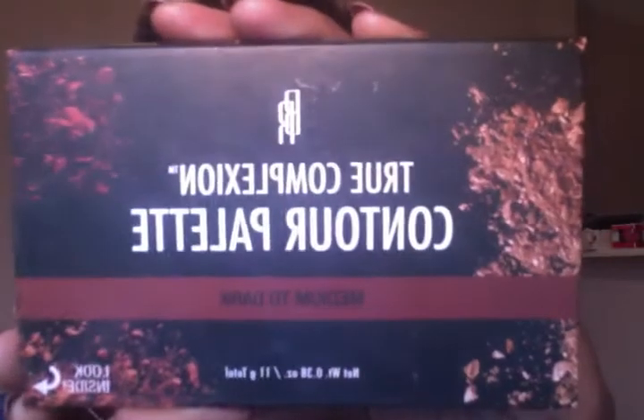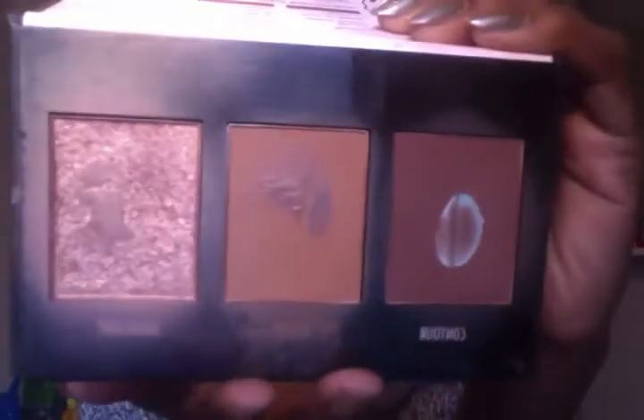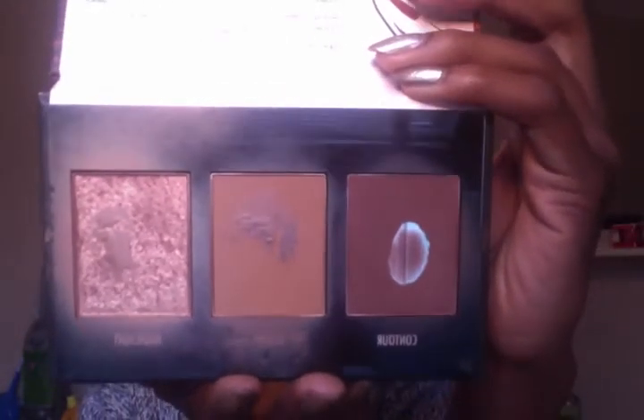Moving on to product number two. This is the Black Radiance True Complexion Contour Palette. This is approximately $7.99. I have it in the shade medium to dark. It comes with a contour shade, a sculpting shade, and a highlight shade. I used the highlight today — it's on my cheekbones and the brow area, down the bridge of my nose, and on the cupid's bow. Love this palette. The contour shade is great, the highlighting shade is great, and sometimes I use the sculpting shade as a highlight under my eyes. Definitely go out and try this contour palette.